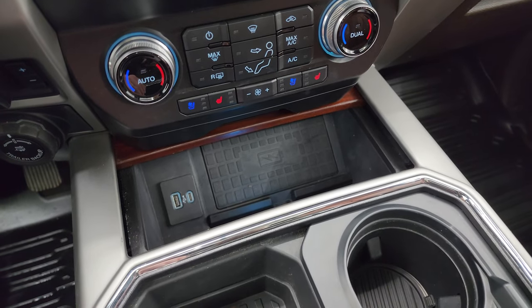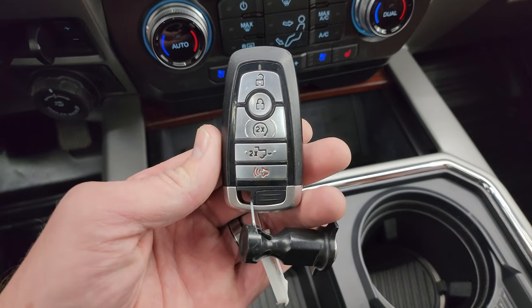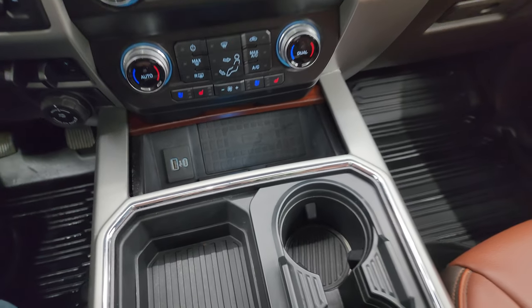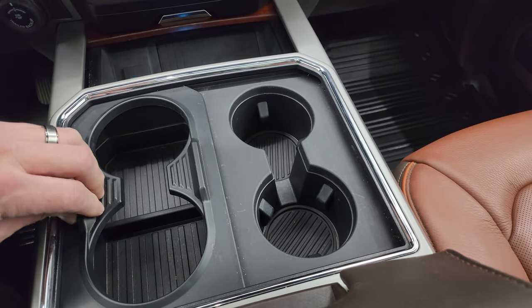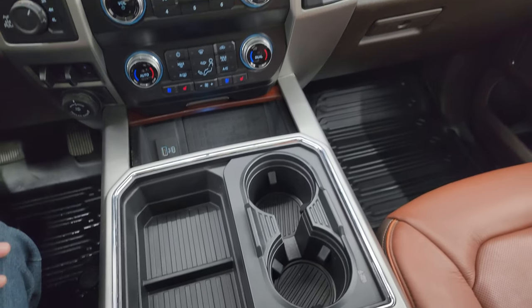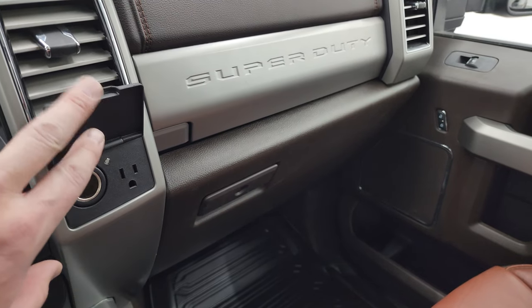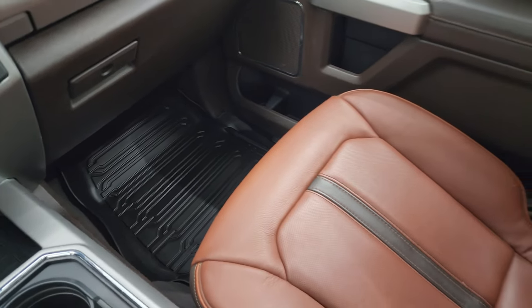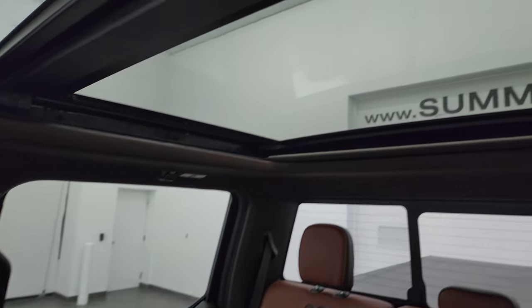You get a wireless cell phone charge pad, USB, USB-C, keyless entry, remote start, and power drop-down tailgate. And here's my magic trick for the day — you get two cup holders, and abracadabra, four cup holders. You also get a 12-volt power point, 110-volt 400-watt plug-in, dual glove boxes, and the passenger side floor mat and seat are in excellent condition as well. This truck smells very clean inside.